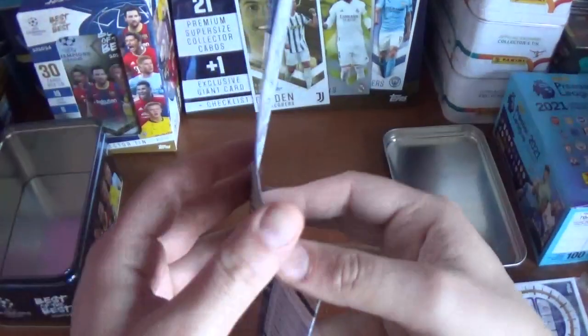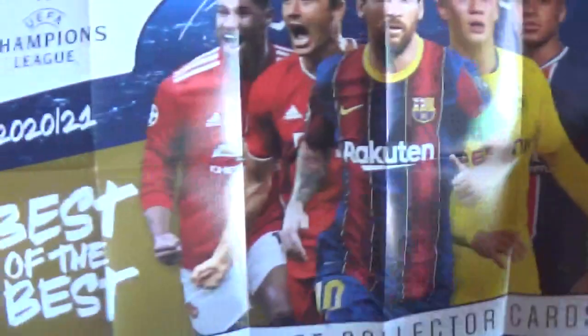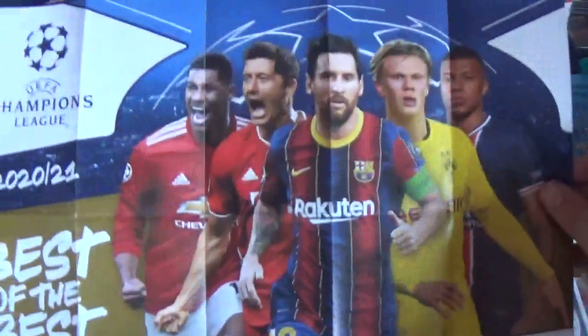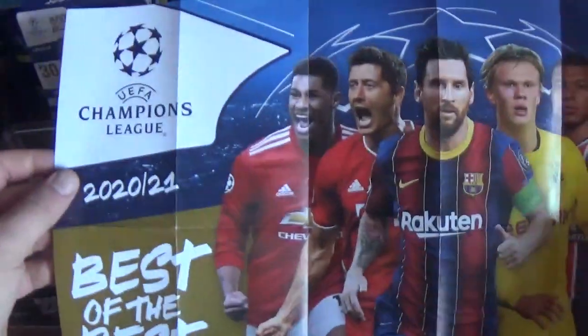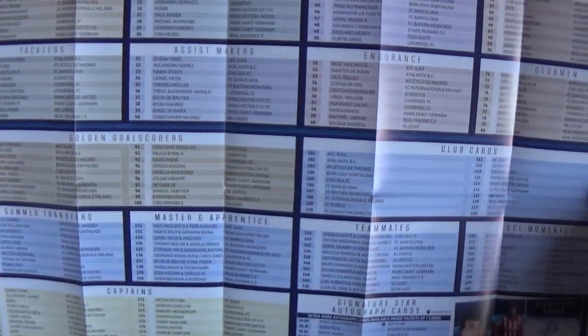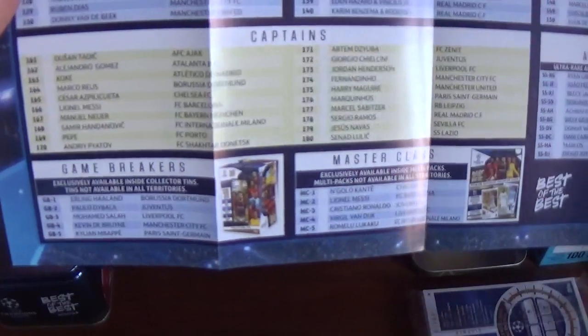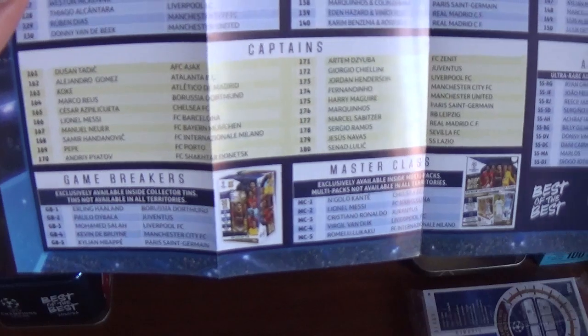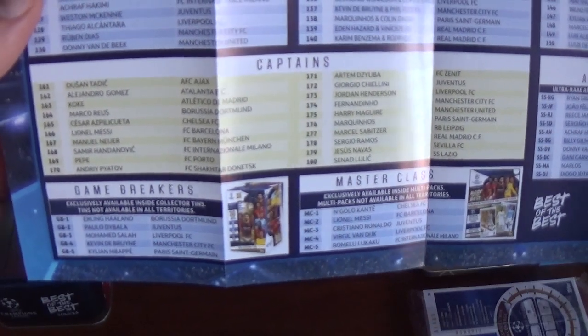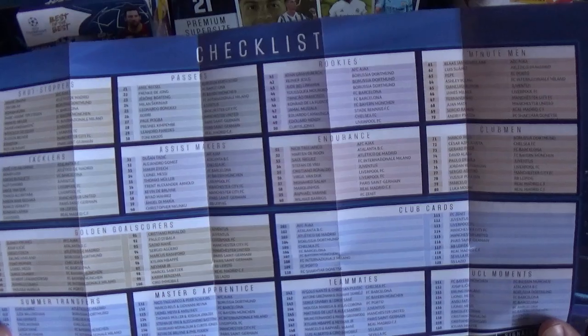Here we have the checklist for the collection — a hundred and eighty cards in the entire collection. Same players as previously mentioned; it's like a little poster, very cool. Best of the Best premium super-sized collector cards from Topps. On the back it's the checklist. At the bottom here you've got Game Breakers inside the collector tins, so it looks like those could be the same exclusive cards but hopefully different with the base cards.